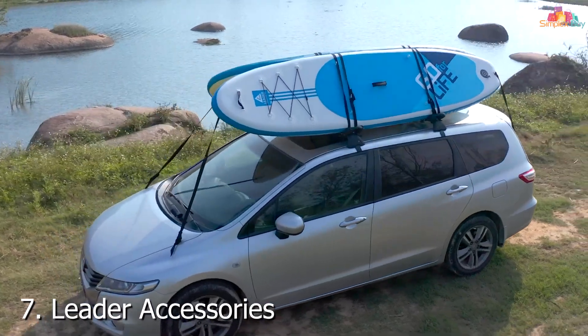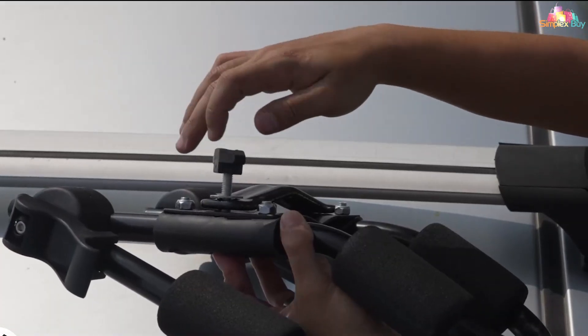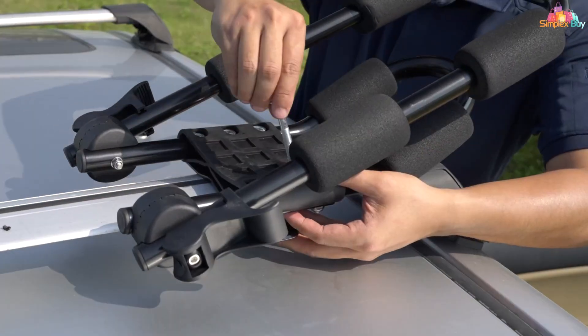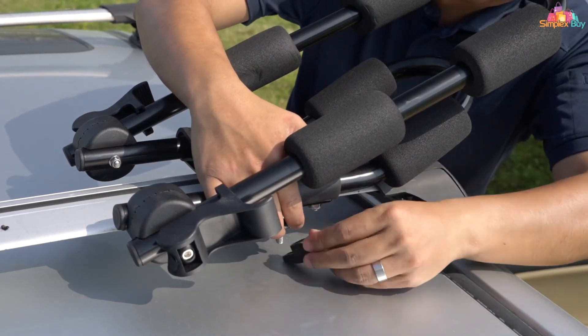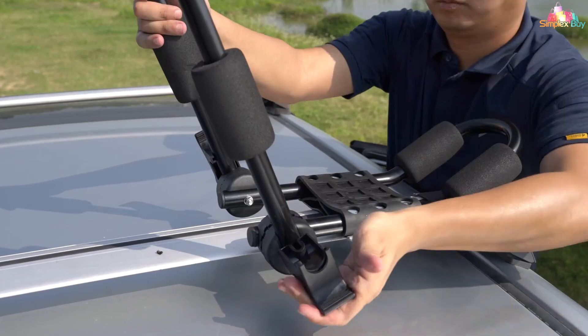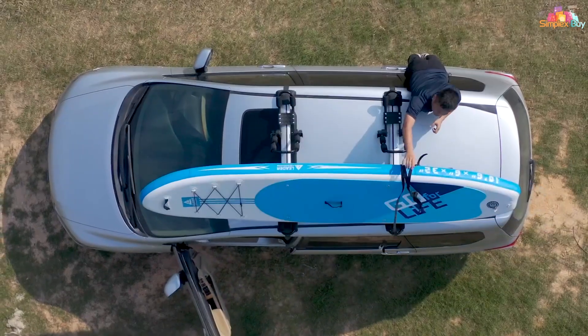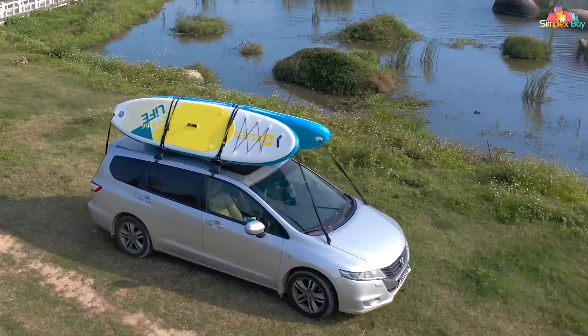Number 7: Leader Accessories Folding Kayak Rack. The Leader Accessories Folding Kayak Rack is designed to offer convenience and versatility for transporting your kayak. This rack features a folding design that allows for easy storage when not in use, making it ideal for those with limited space. The rack is constructed with a durable steel frame that provides excellent support and stability.